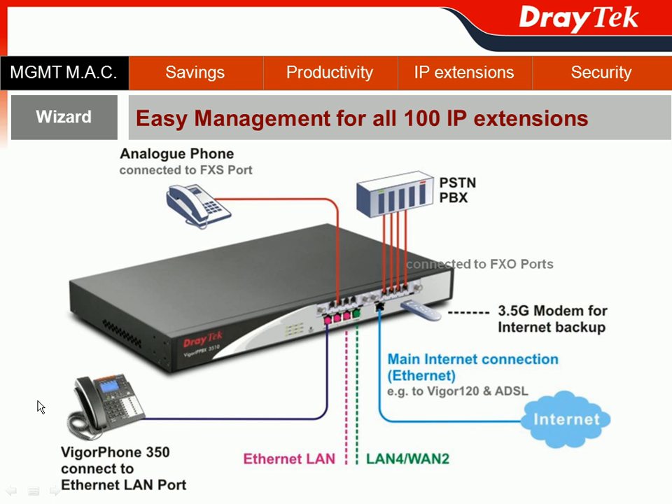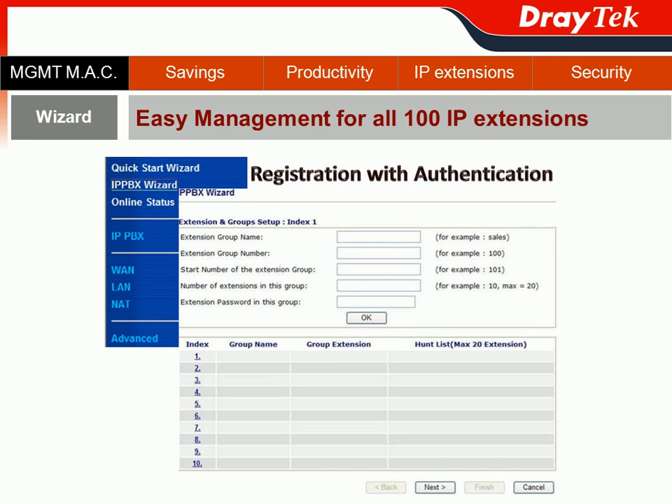For your IP phone, such as VIGOR Phone 350, which connects to your LAN port, all IP extensions can be managed by the wizard function of VIGOR IPvX 3510. For the wizard configuration, go to the web user interface of VIGOR IPvX 3510, choose the IPvX wizard, and you can perform registration with authentication for your extension registration.